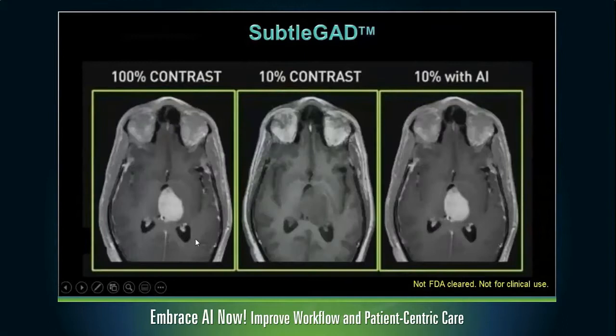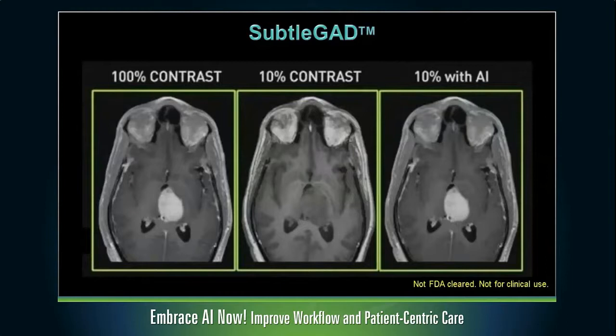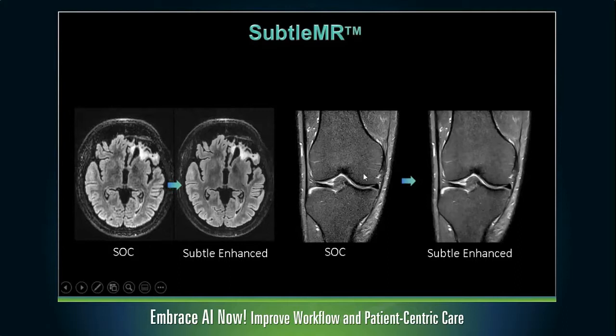SubtleGAD is still in development. This is what a tumor looks like with 100% gadolinium dose. If you reduce the dose to only 10%, you really lose all enhancement of the tumor — not very useful. But if you take this same scan with 10% contrast dose and apply deep learning technology, you can actually restore the contrast enhancement to look exactly like the 100% contrast dose. We hear a lot about gadolinium retention, not just in the brain but also in other organs. It is a heavy metal, known to be toxic, although we don't know of any deleterious effects of gadolinium retention. There is a big movement to try to minimize or reduce gadolinium usage.